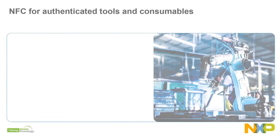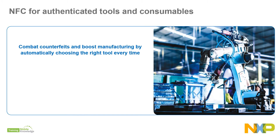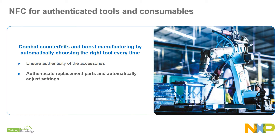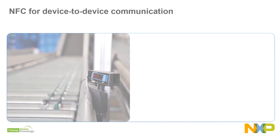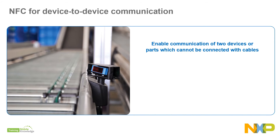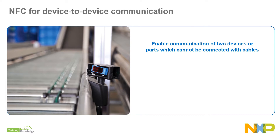NFC is the one technology that makes it easier and safer at every point of ownership. We can ensure the authenticity of accessories attached to industrial equipment, ensure safety with branded replacements that automatically adjust settings, and increase automation by automatically choosing the right tool for a given task every time. With NFC, any two electronic devices can open a line of communication, making it easy to share information, send instructions, or read data.